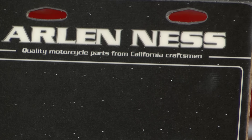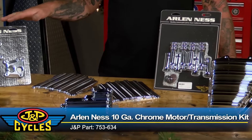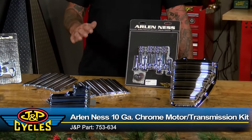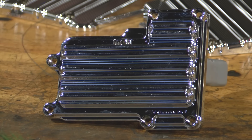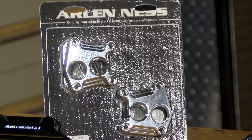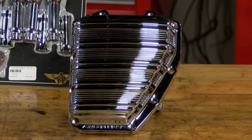First up, from Arlen S, I've got the 10 gauge chrome motor and transmission kit. This kit's going to save you time and money because you're not going to have to go around trying to find parts that work together and look good together, because it's all one kit. You have transmission top and side, your rocker box top covers, your tappet block covers, push rod tubes, as well as a cam cover. It's everything you need in one kit.